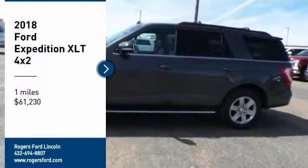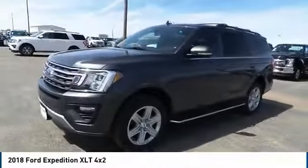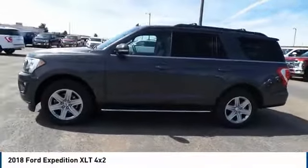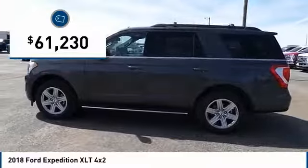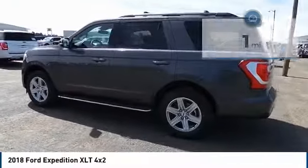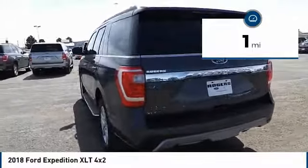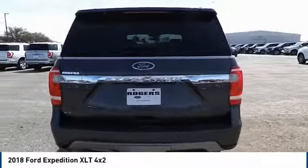Stop by and take a look at the 2018 Expedition — powerful, controlled, resourceful. It is priced below $65,000 and has less than 100 miles. Is love at first sight really possible? Let us know when you stop in.